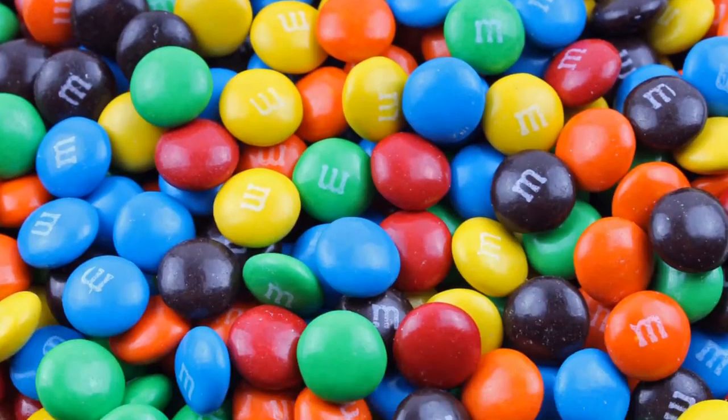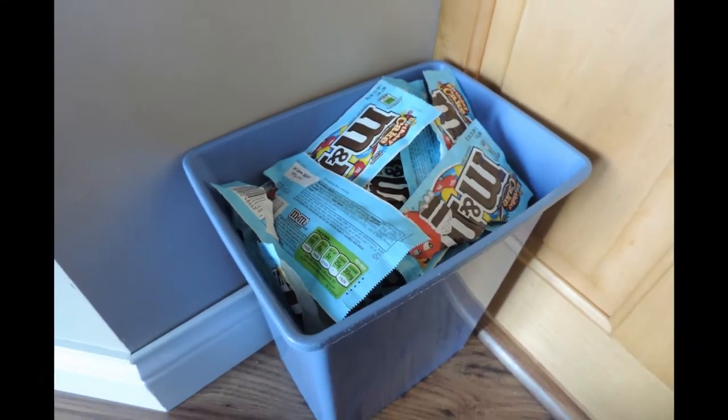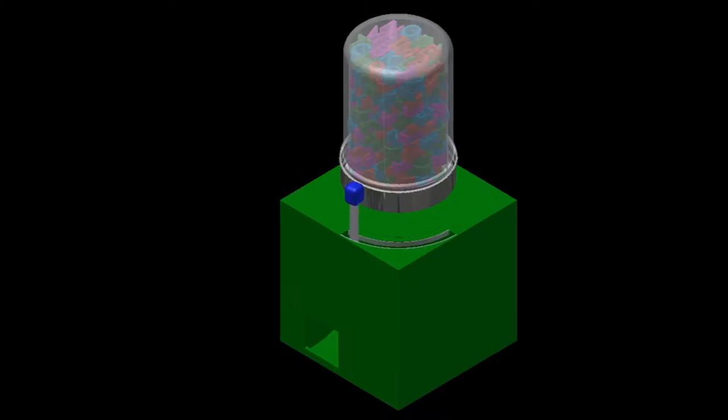Have you ever wanted to indulge in a snack only to spill your sweets all over a dirty floor? Do you wish you weren't hurting the environment every time you treated yourself? Introducing TerraDulcia, the educational, earth-friendly candy dispenser that allows you to indulge in your treats without the mess.